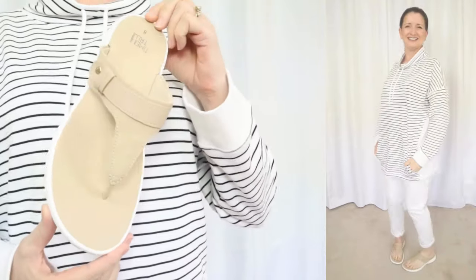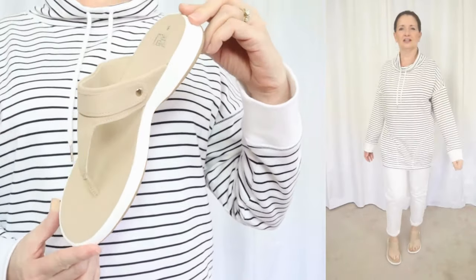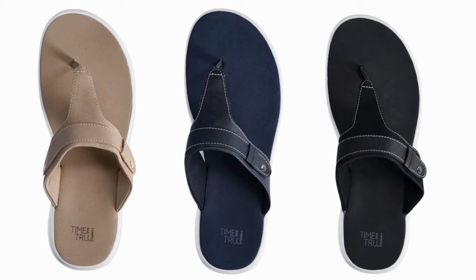I have a video coming up showing all the spring and summer shoes from Walmart, but there are a couple of pairs I'm including here because I suspect they'll sell out quickly. This first pair is by Time & True and is a dupe for the much more expensive Cloud Steppers by Clarks, at a fraction of the price at just under $15. They come in sizes 6 through 11 in whole and half sizes — I'm wearing my true size 8 — and they're available in three wearable workhorse colors: the nude I'm showing, plus navy and black. Ballet flats continue to be on trend, and you're seeing a shoe very similar to this all over social media.